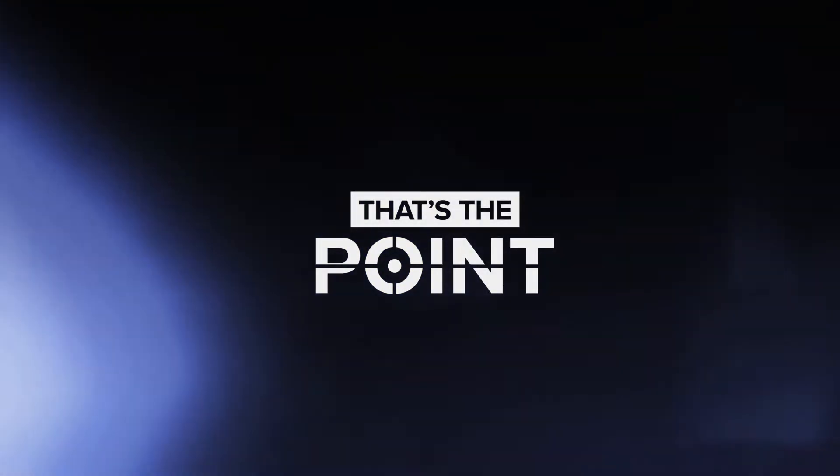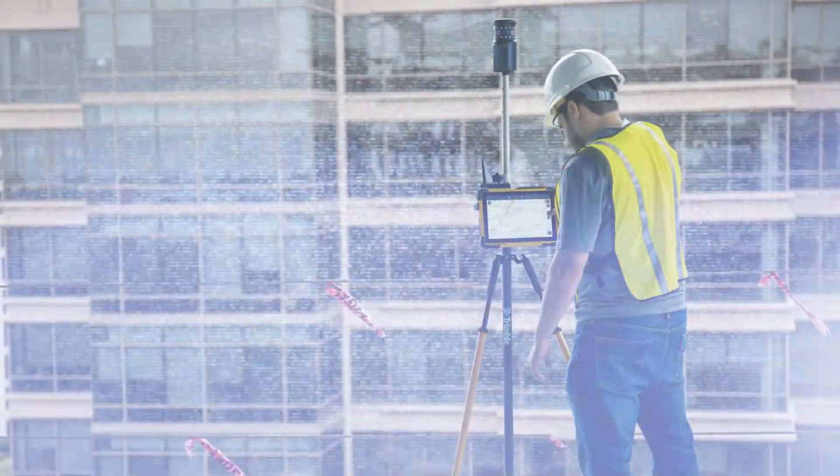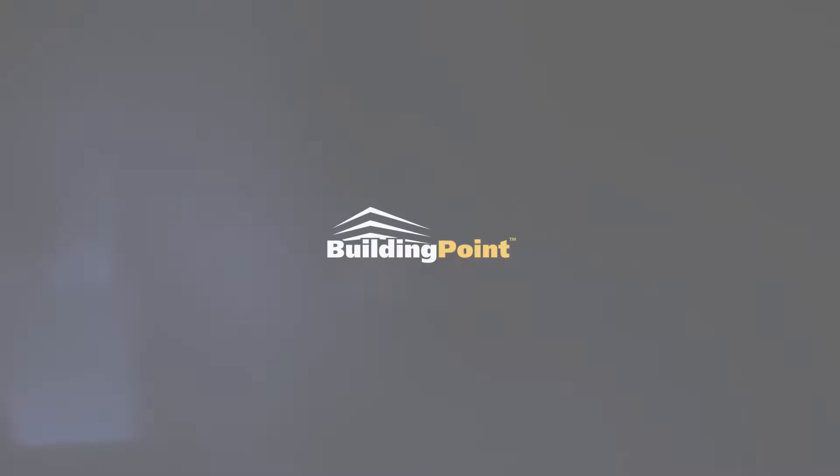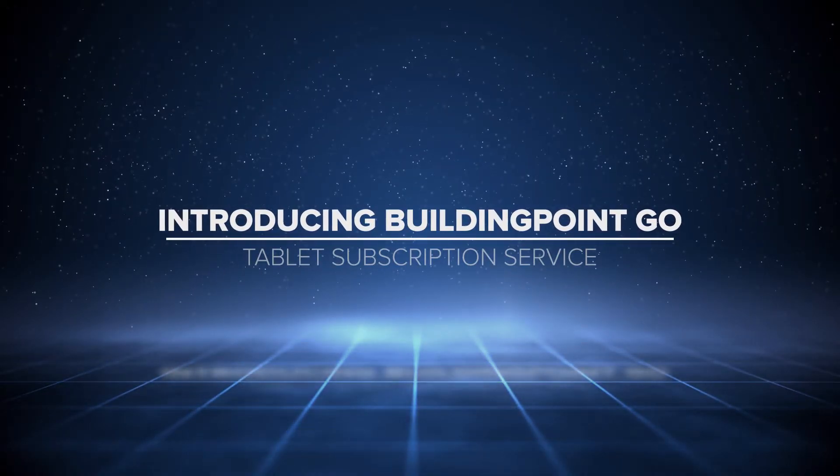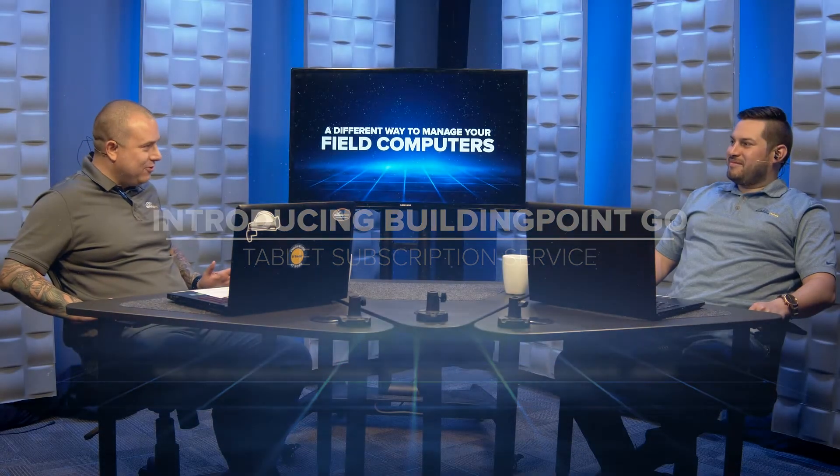Welcome to That's The Point, your inside scoop on the latest construction technology and workflows, brought to you by the experts at Building Point. Hello folks, welcome back — another episode of That's The Point.